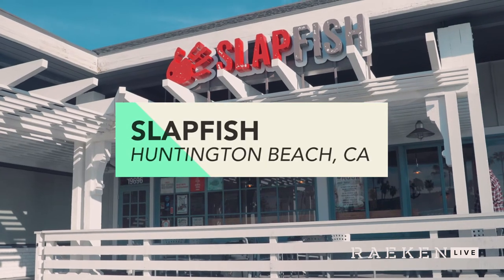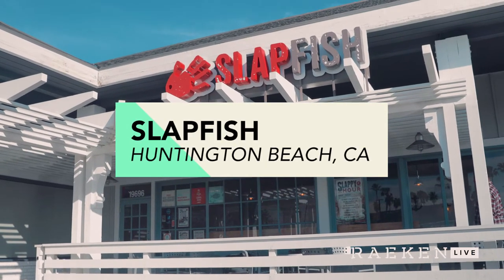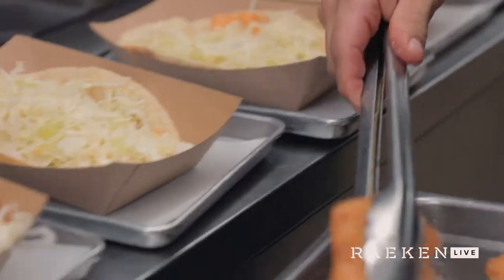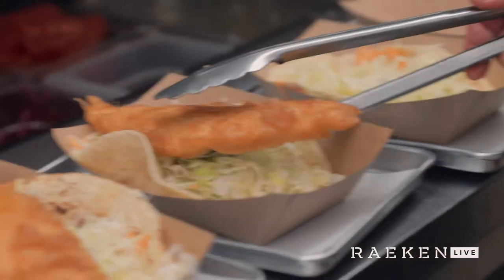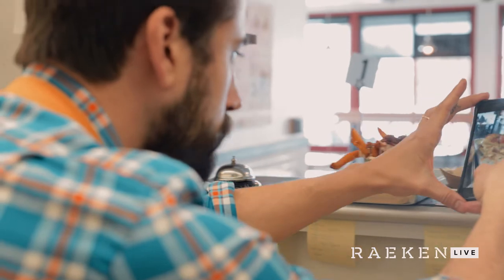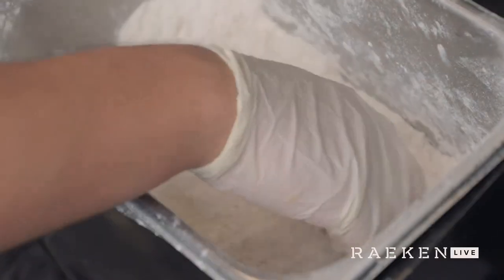We started Slapfish actually as a food truck originally back in 2011. The idea germinated from the notion that we wanted to offer higher quality seafood in a more affordable setting available to the masses. We're working with a lot of seafood purveyors and fishermen, and originally the food truck was the best vehicle — pun intended — through which we could get that seafood out to the masses. Starting as a food truck and then transitioning into a brick and mortar that's now gone international, it's been a really interesting growth stage.